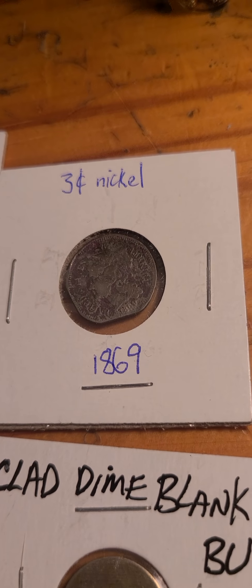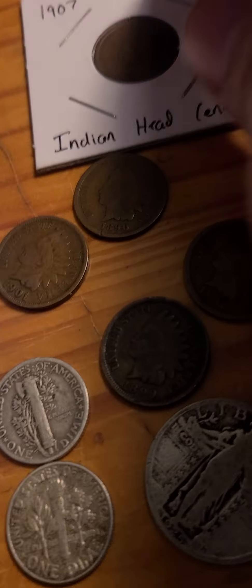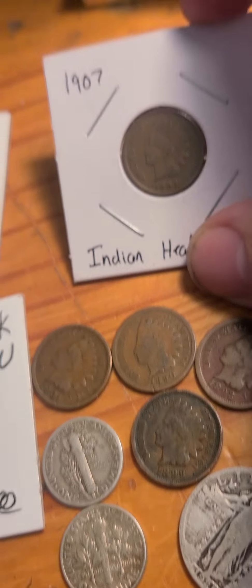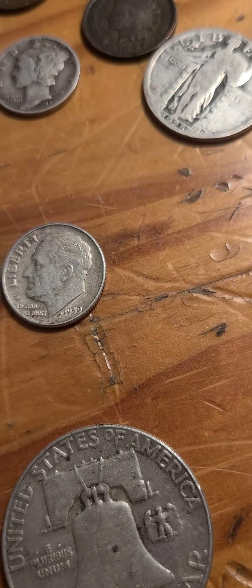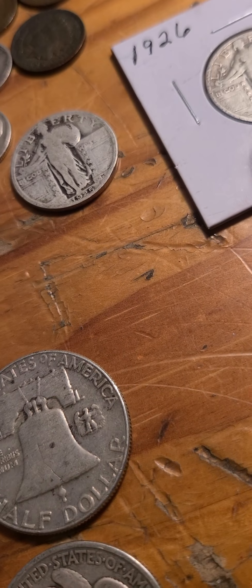Also in lot one: a 1912 Liberty nickel, a 1901, a clad dime blank planchet — don't mind anything written on it, that was already on it when I bought it. A beat-up three-cent 1860 nickel and a 1869 three-cent nickel, also beat up. Got a 1907 Indian head, a 1901, 1890, 1899, 1892. Got a 1940 Mercury dime and a 1959 Rosie. Also a 1925 and 1926 dated SLQs and three war nickels: 43-P, 44-P, and 45-P.